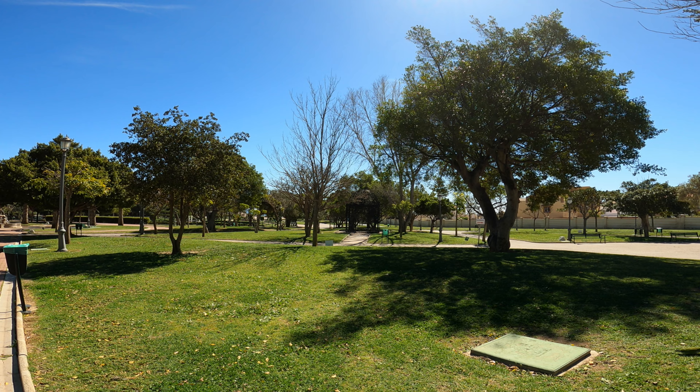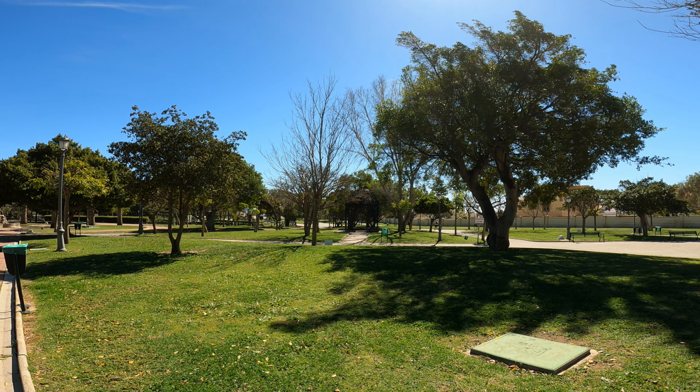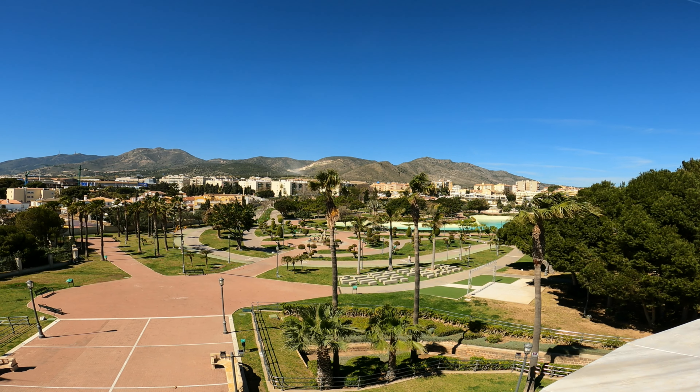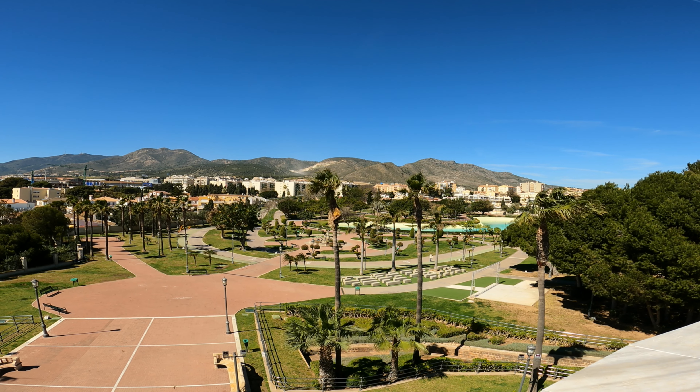It spans over 74,000 square meters and is located to the north of La Carriuela and next to Montemar Alto train station. It has more than a thousand trees of 25 different species, making it a central park of sorts in Torremolinos.